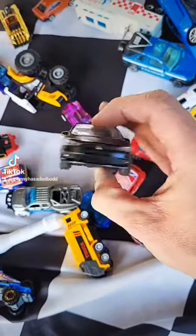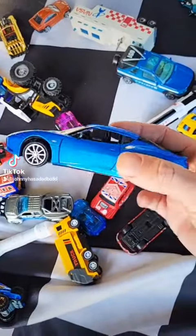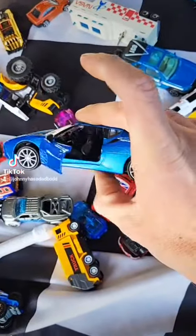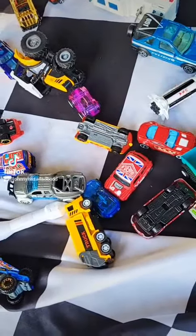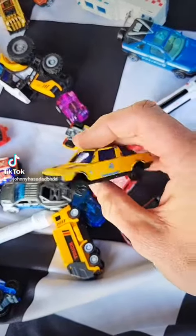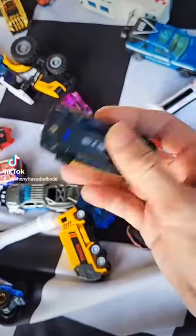Mitsubishi Eclipse — bigger scale car. The Lotus, bigger scale too, doors open up on it, that's pretty sweet. Not sure what that is, just a non-brand, no-name car.